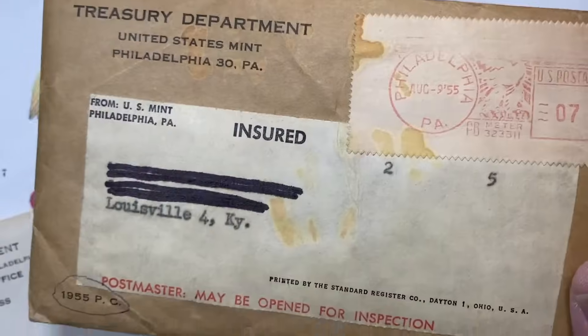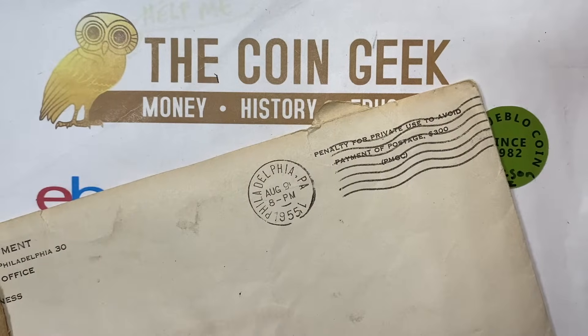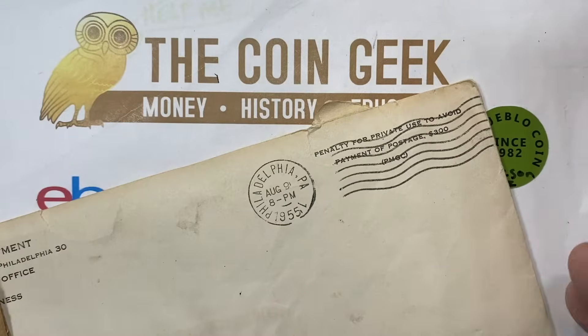We're going to have a look at some of the old envelopes, and I have something really special to show you here in a second — an old U.S. Mint set, which is kind of a fun item. First of all, this Treasury Department letter.